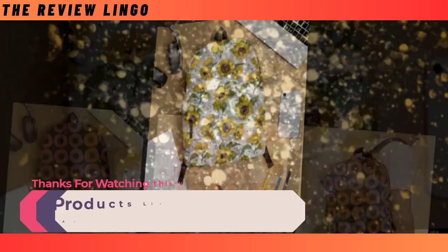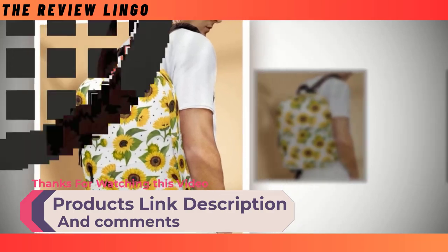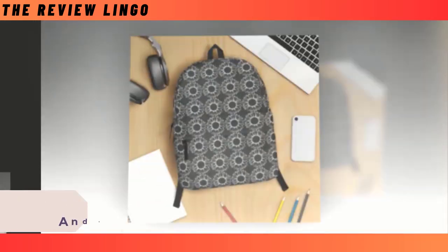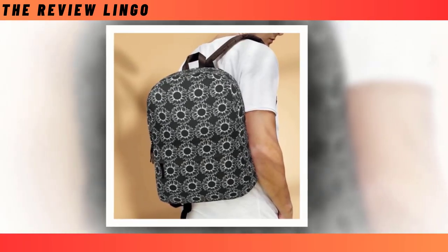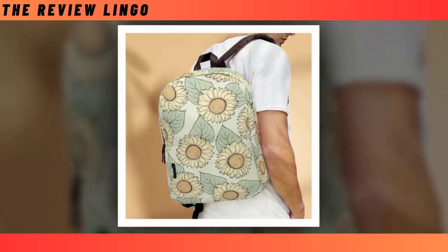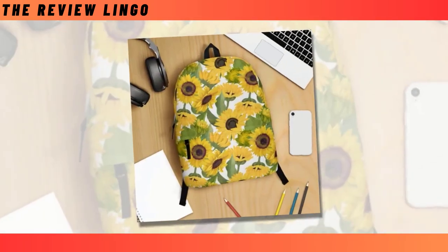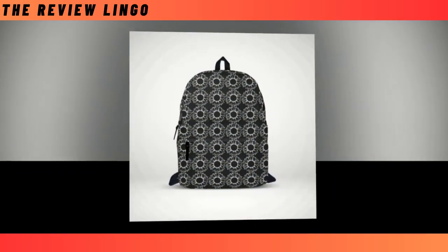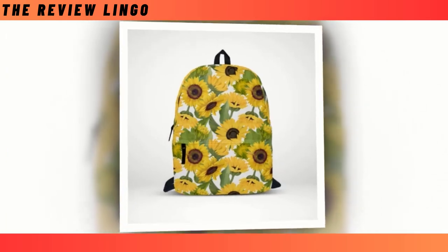In conclusion, when it comes to selecting the perfect backpack, the Sunflower Flower with Black Backpack truly shines. It embodies the essence of both functionality and style, offering an extra-large capacity, durable construction, and eye-catching design. With its blend of utility and flair, this backpack is sure to make a lasting impression wherever you go. So why settle for anything less? Elevate your carrying experience with the Sunflower Flower with Black Backpack today, and embark on your adventures with confidence and style.